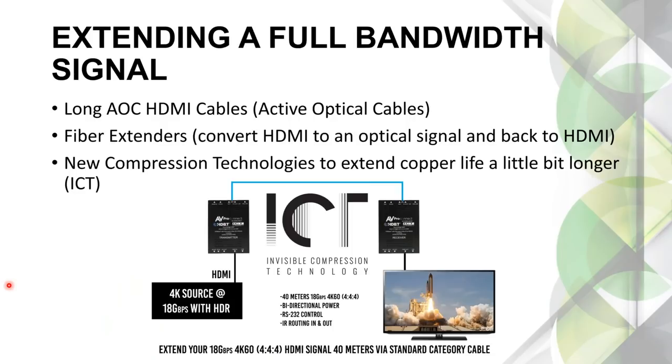Way number one to extend a full bandwidth signal is a longer AOC HDMI cable — an active optical cable. The cable itself is a blend of fiber and copper. The TMDS channels carrying audio and video information travel down the fiber part of the cable, while things like CEC and HDCP still travel down the copper part. This gives us longer distances.